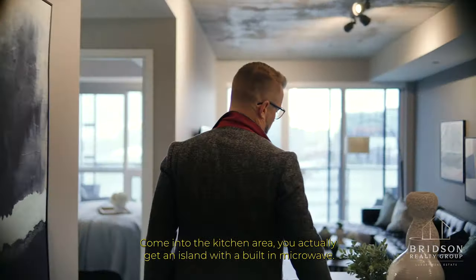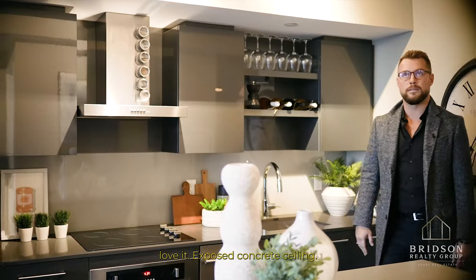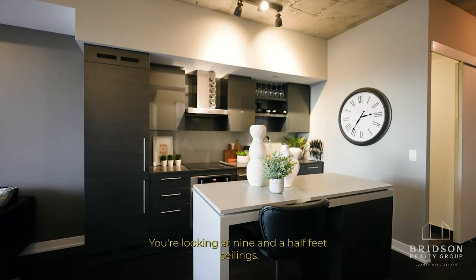Come into the kitchen area — you actually get an island with a built-in microwave. Dark colors, love it, exposed concrete ceiling. You're looking at nine and a half feet ceilings.